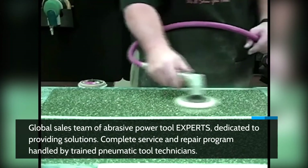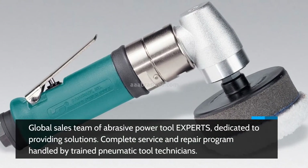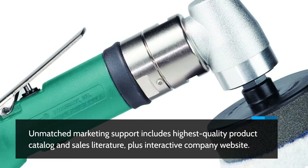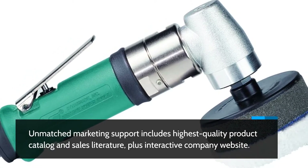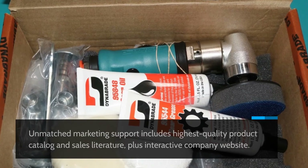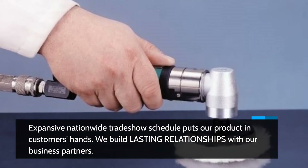Complete service and repair program handled by trained pneumatic tool technicians. Unmatched marketing support includes highest quality product catalog and sales literature, plus interactive company website. Expansive nationwide trade show schedule puts our product in customers' hands. We build lasting relationships with our business partners.